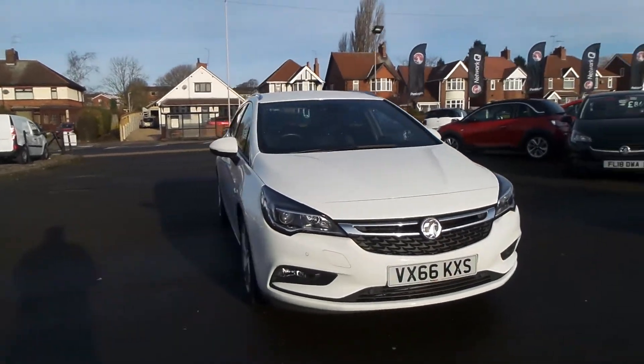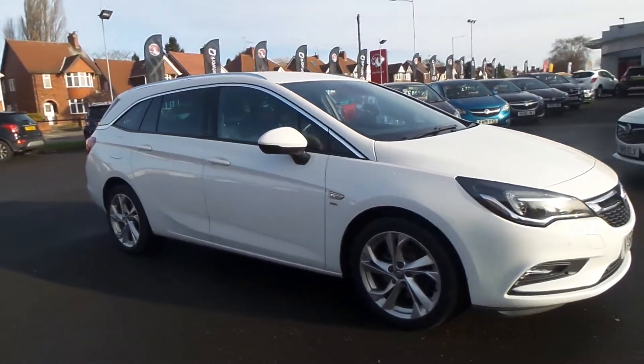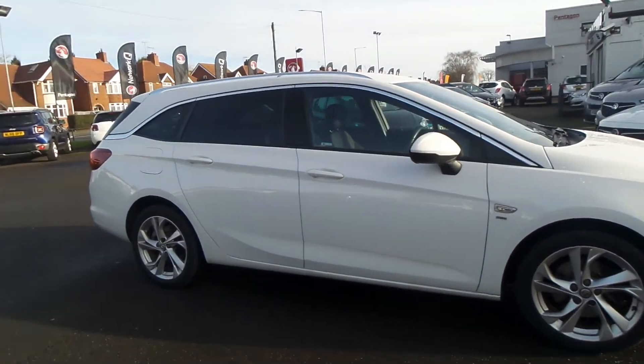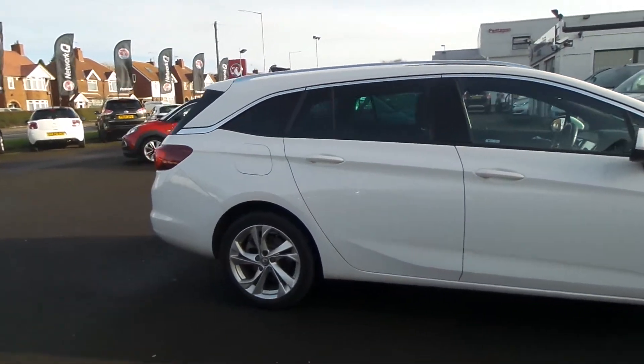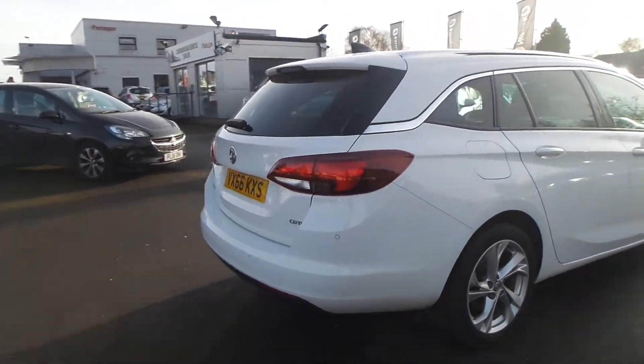Welcome to Pentacon in Mansfield. This is our 2017 Vauxhall Astra Sports Tourer SRI Nav. It has a 1.6 litre CDTI engine and features front and rear parking sensors and 17-inch alloys.